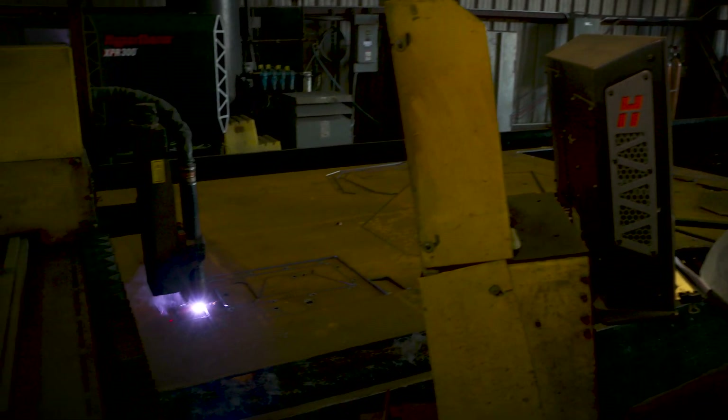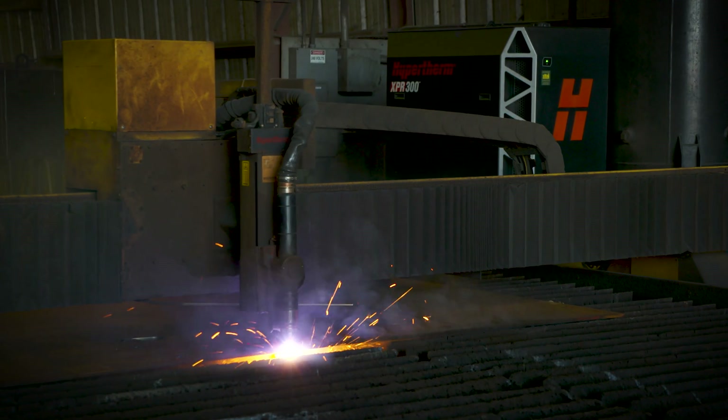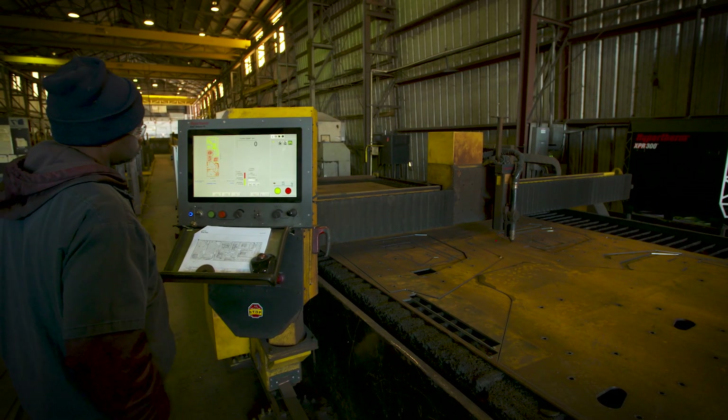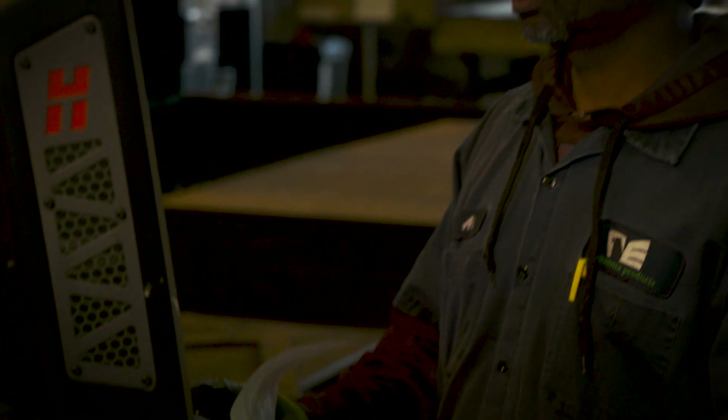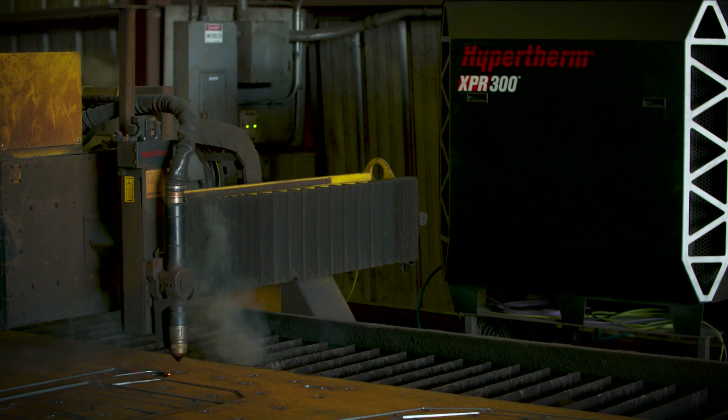The buying process for the XPR unit was very flawless — it was easy. Another benefit that I like is the simple controls on it, so the operators can easily learn how to operate the machine. About a day is what it took for the training on it for the operators out in the shop. We're extremely excited about the Hypertherm product.